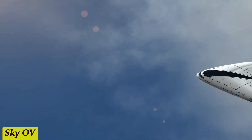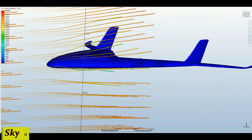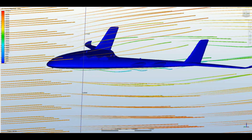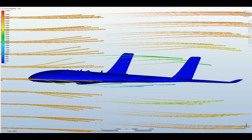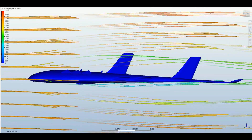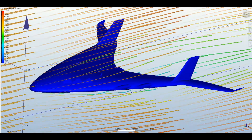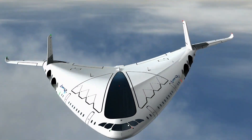Number 5: Sky OV. The Sky OV Airplane — it's not just a means of transport, it's an experience that will redefine the way you see the world. The Sky OV Airplane is not your average ride. It's equipped with cutting-edge technology, making your journey smoother, safer, and more comfortable than ever before. But it's not just about the tech — it's about the experience.